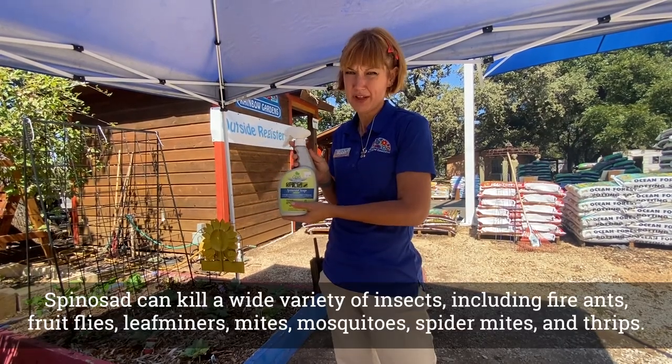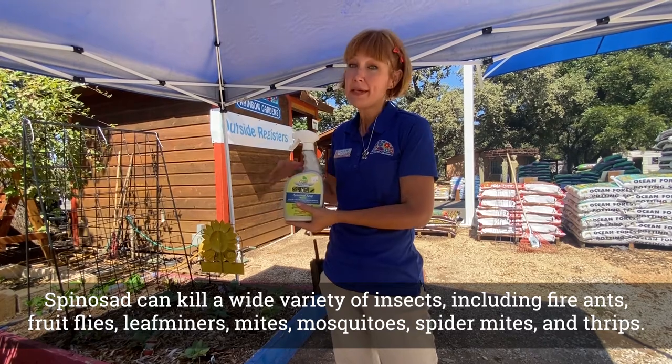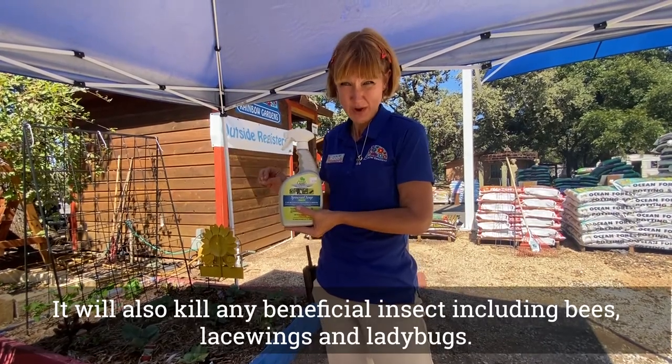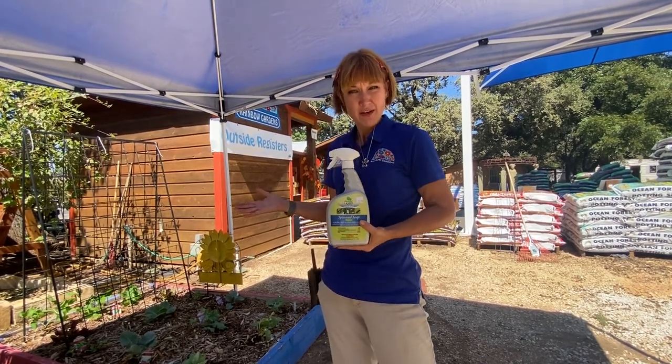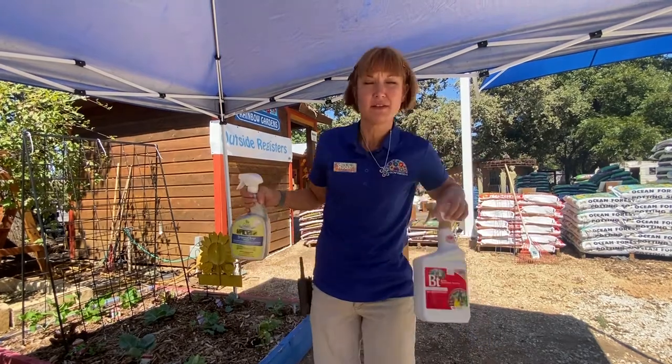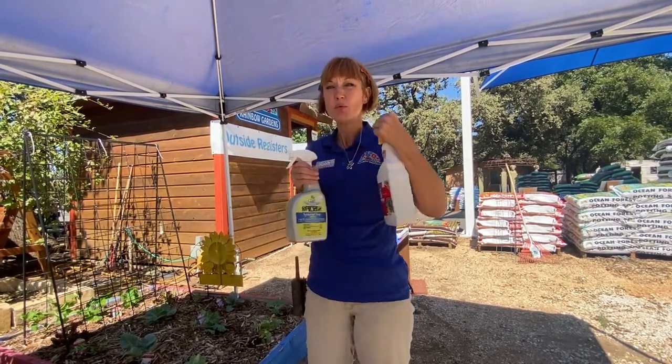Spinosad does kill a wide range of things, so you have got to be very careful to only apply it in the evening while bees are not present. If the bees were to land on it while it's wet, it will kill them — and that is certainly not the goal.